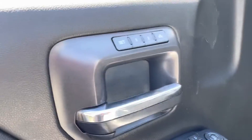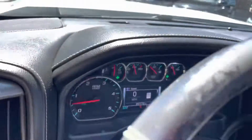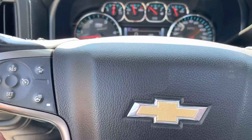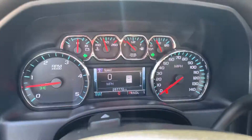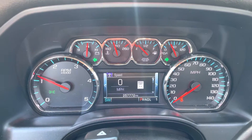It's got shift-on-the-fly four wheel drive, electric trailer brake controller, memory seats, heated and cooled seats. Step in here — you've got the heated steering wheel. Look at the miles on this thing: 257,772. These are proven miles on a clean running diesel.